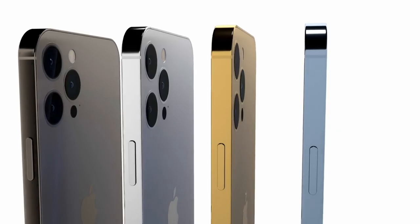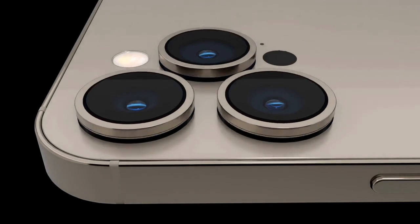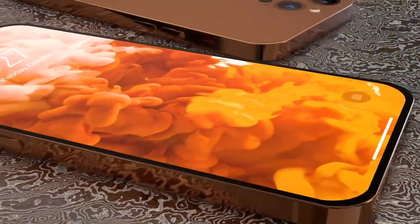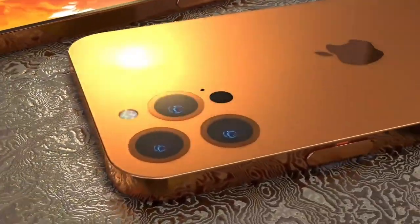Given the advancements in camera sensor technology and lens manufacturing, this could be a possibility, and in all honesty I think this will be a much needed design change, as I'm not really a big fan of the protruding cameras in the iPhone 13 line.